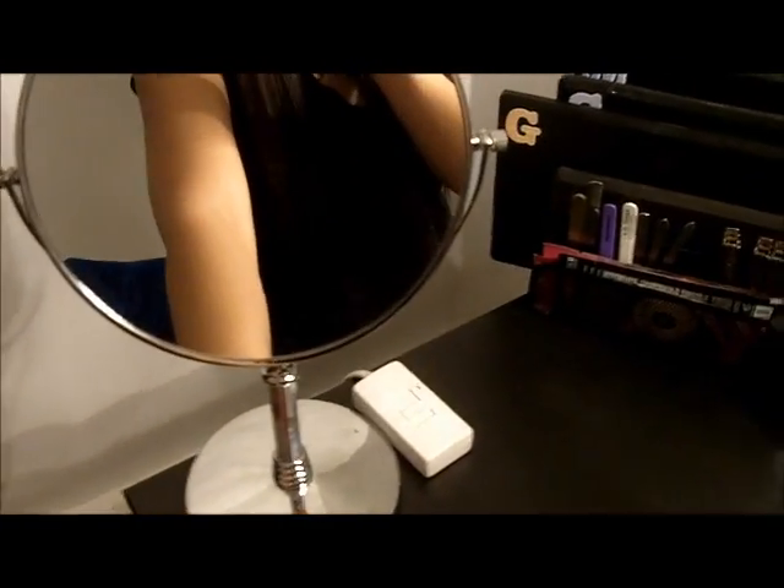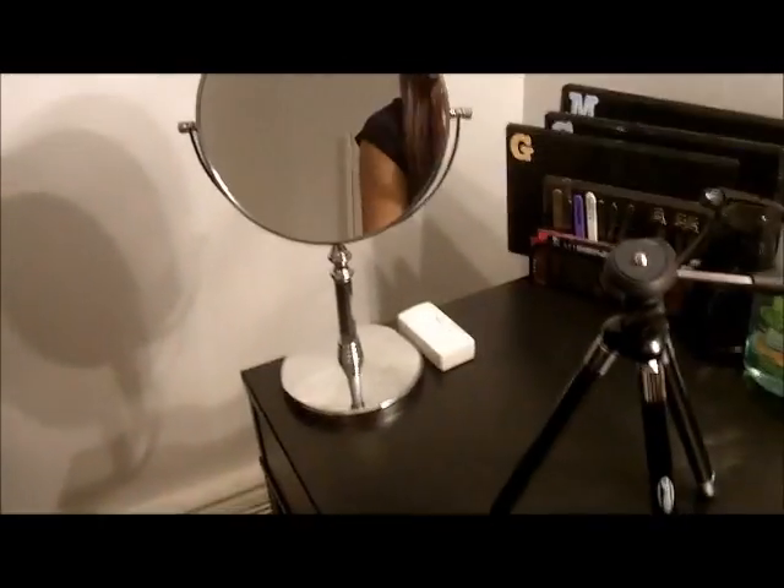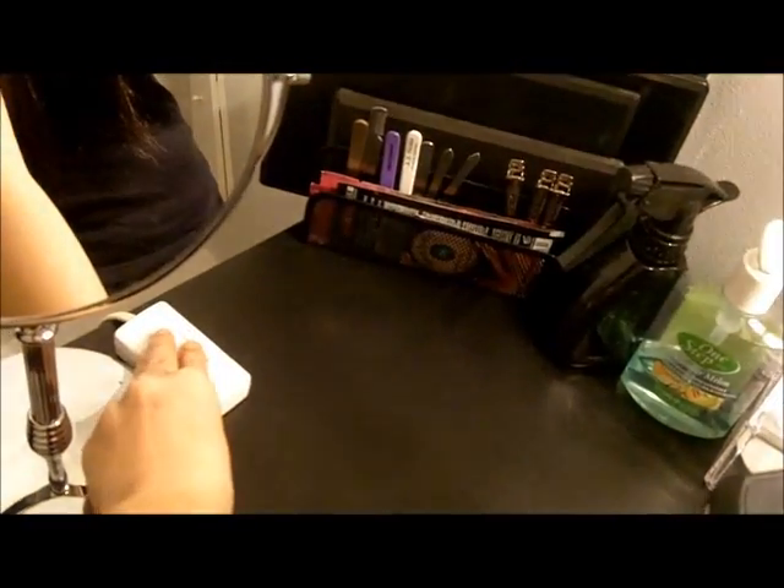I'm just gonna start over here quickly and do this video as fast as I can. This is my round mirror — it's not a light-up one. I love it because it's so big. The reason why I don't have a light-up mirror is because of these blinding lights right here. These lights are really amazing; they give me amazing lighting, and you can actually dim them to make them brighter or whatever you like.